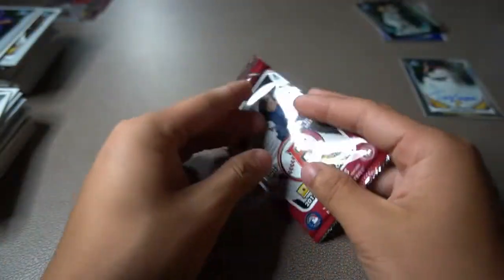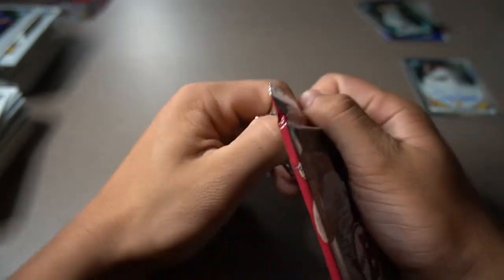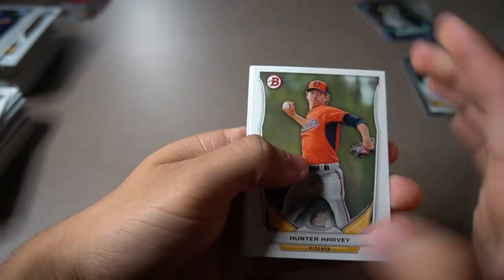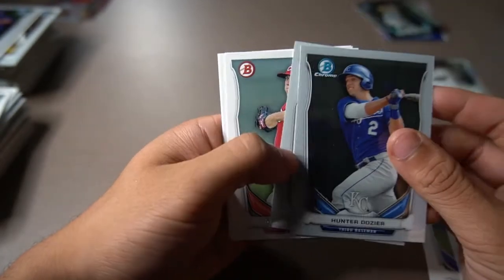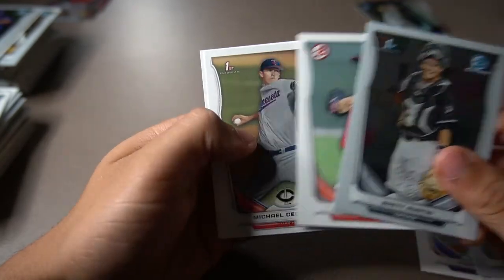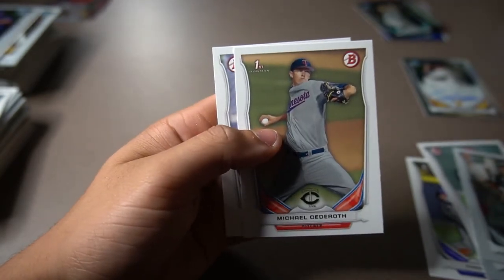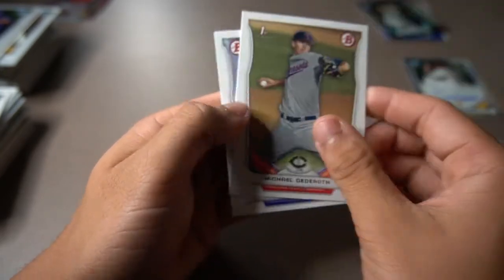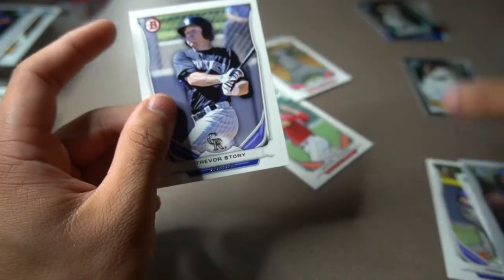Now we're off to our last pack. Can we get the guys I'm hoping for? Hunter Harvey prospect card, Forrest Wall, Hunter Dozier prospect card, right behind him is Brett Austin, Michael Lorenzen prospect card, Michael Geardeth, and then the last one is going to be a Trevor Story prospect card. Also a rookie in 2016 — yes, I did get his rookie card too. Not a bad box overall, though I really wish we would have gotten guys like Eloy Jimenez.